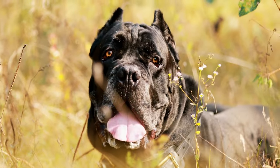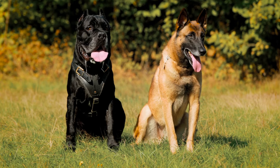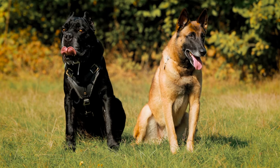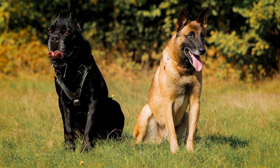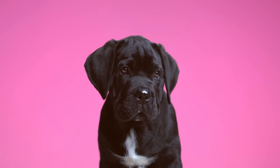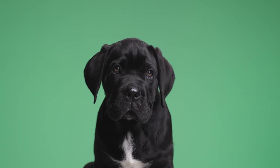And there you have it — the Cane Corso, a breed with a history as rich as its imposing stature. From their loyal temperament to their intelligence, agility, and adaptability, Cane Corsos make for exceptional companions. If you've had the pleasure of sharing your life with a Cane Corso, share your experiences in the comments below. Don't forget to like this video, and if you haven't already, hit that subscribe button for more pet-related content. Thanks for watching, and we'll catch you in the next video.